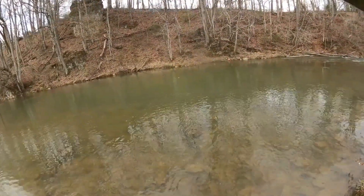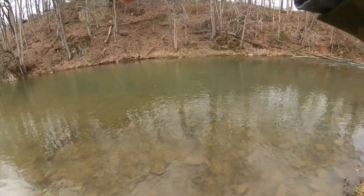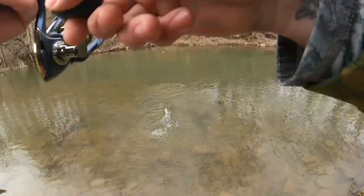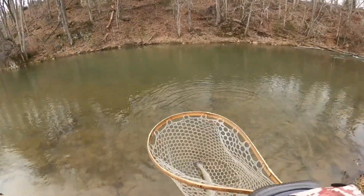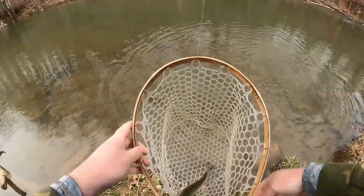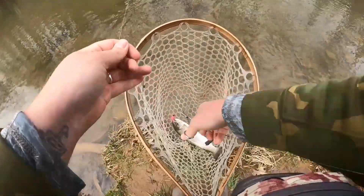There we go, fish on — two pretty quickly in a row after changing up to that KO pink color. Both of them are quite small but we'll take them nonetheless. Happy to have them.